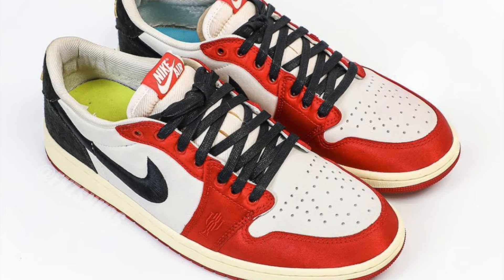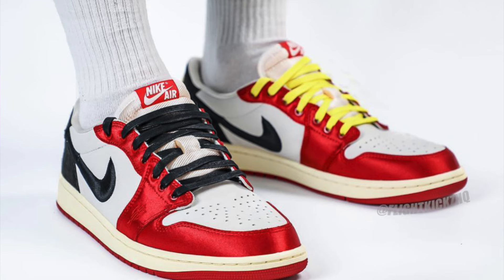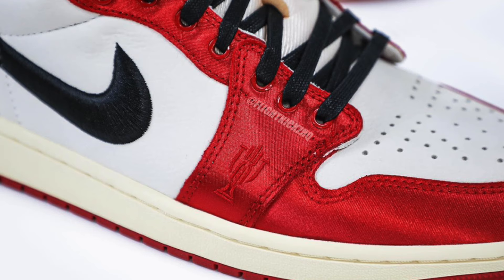Let's hope that they do some kind of a unique release method when it comes to those. When it came to the release for the last Trophy Room Jordan 1, Nike decided to do exclusive access, but this time around might be different. When it comes to both of these pairs, you could expect both to be extremely profitable with an incredible margin, full throttle without a doubt.